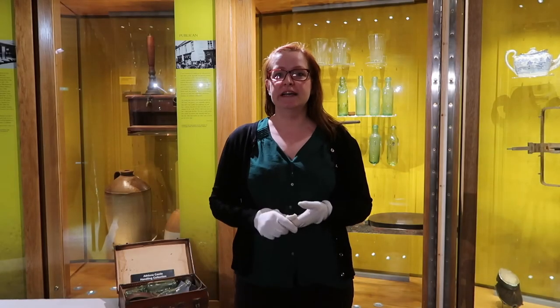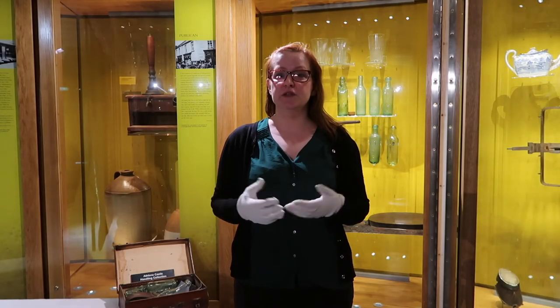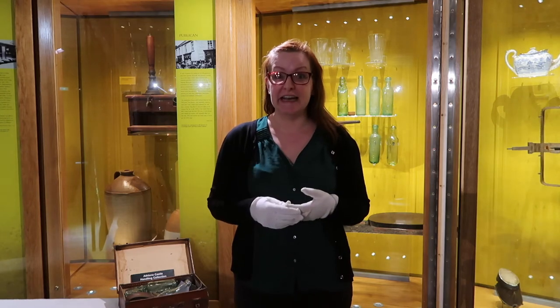Hi everyone, my name is Joanna and I want to welcome you to our virtual tour of Athlone Castle collection.